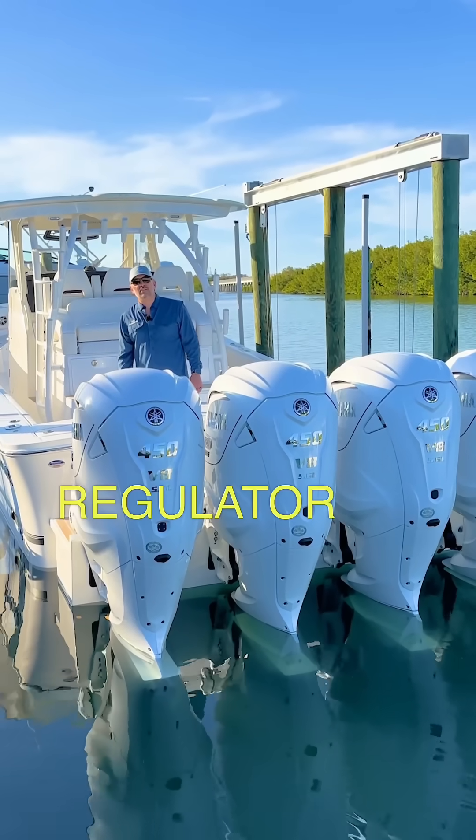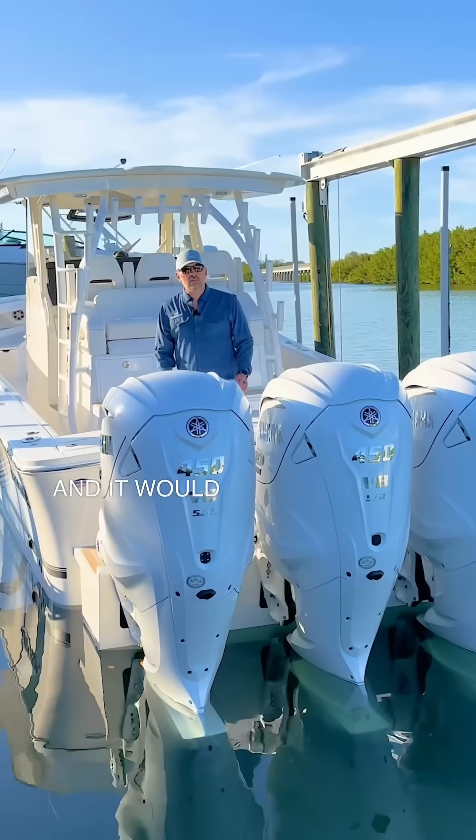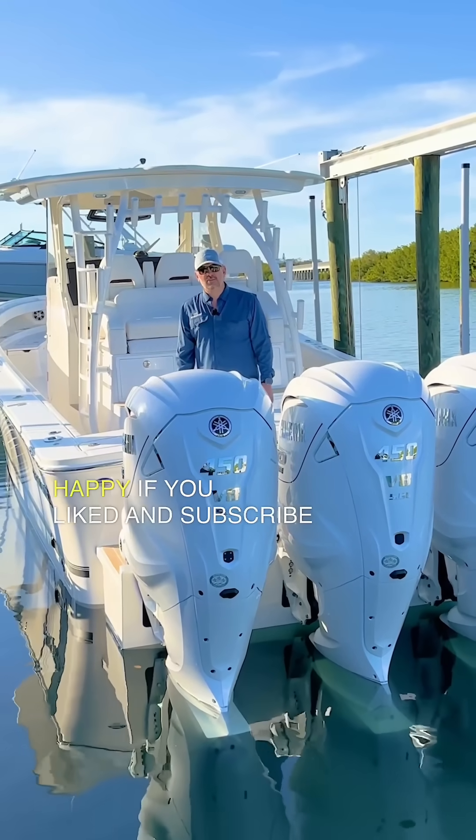If you're interested in purchasing this Regulator 41, contact us at thundermarine.com. And it would make me very happy if you liked and subscribed for more content.